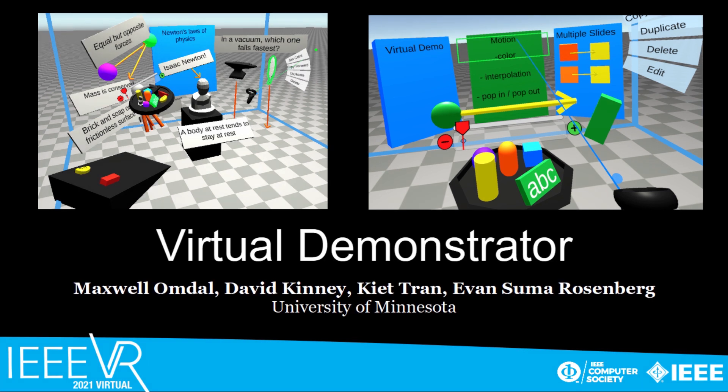Recent events have resulted in the need to provide quality educational lessons remotely. Informed by slide-based presentation programs, Virtual Demonstrator draws analogy to elements such as text fields, shapes, and slides. The backbone of Virtual Demonstrator is its timeline system, which expands a 3D sandbox application into a temporal design space.